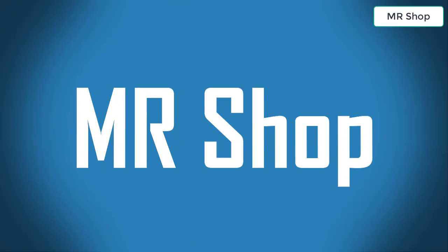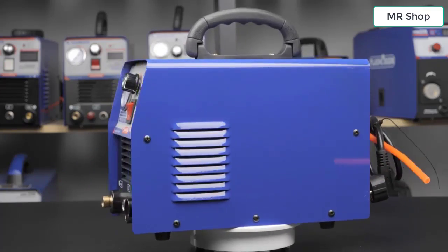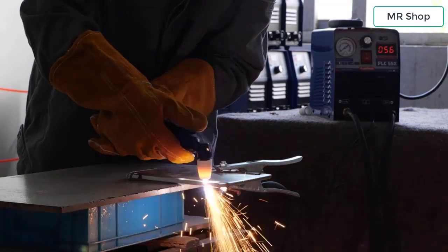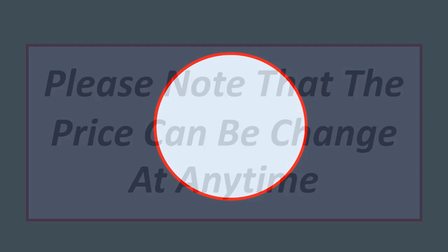Welcome to Mr. Shop. Looking for the best plasma cutter? In this video I have compiled a list of the top 5 plasma cutters in the market. Please note that the price can change at any time.